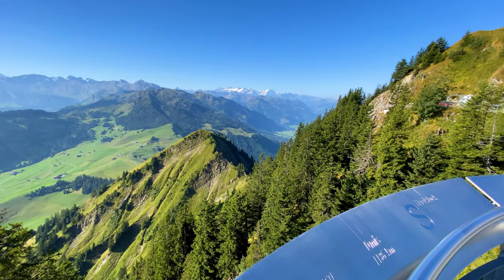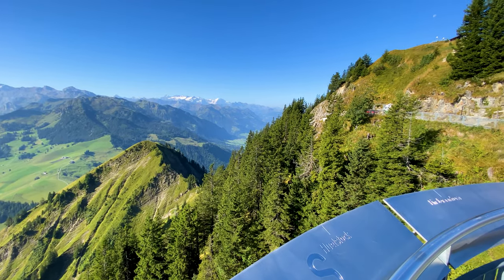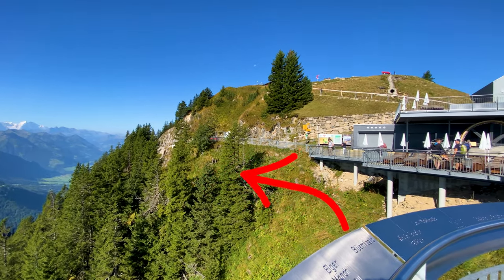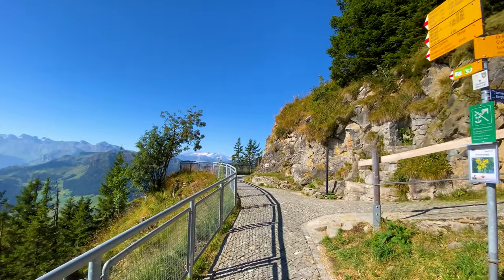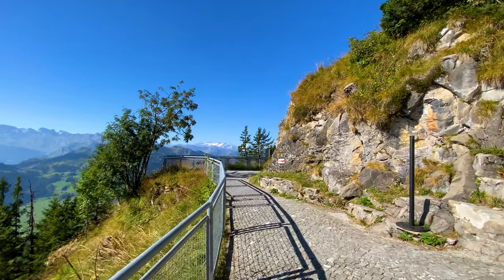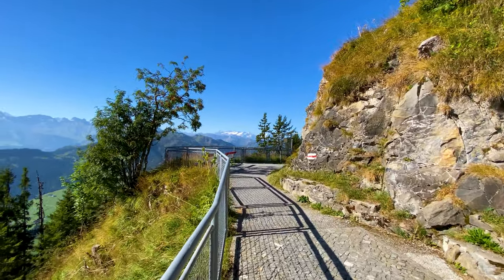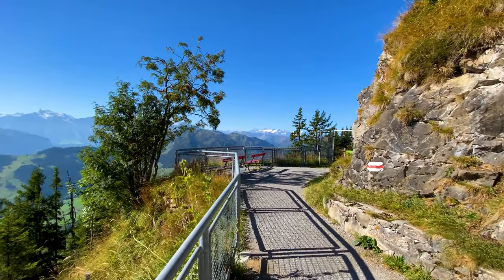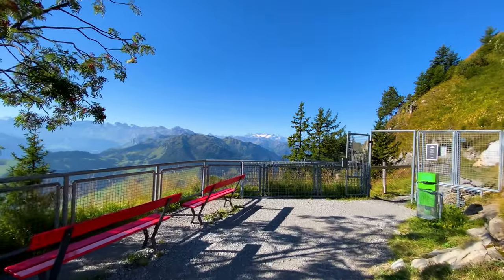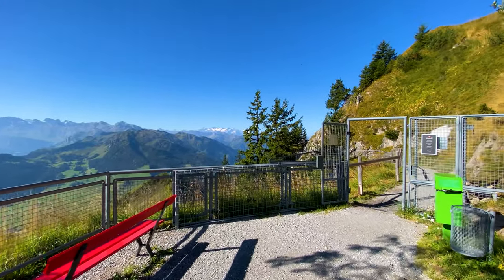To reach the summit you have two options: a direct 10-minute short walk straight up, or a longer hike around the top of Stanzerhorn that gradually climbs while taking in even more views of Lake Sarnen, Pilatus, and more. That scenic route takes about 20 to 30 minutes — and that's the one I took.